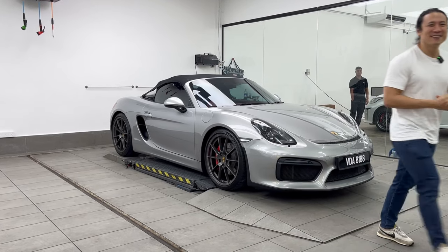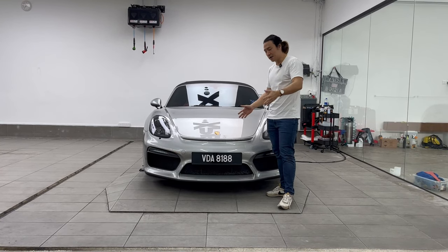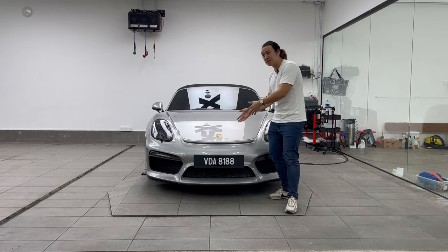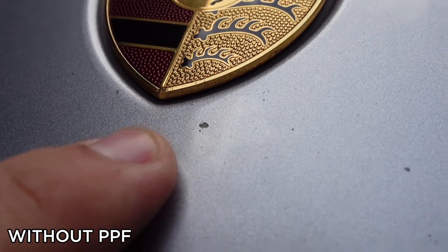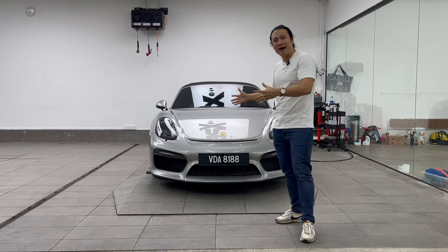We're also going to see if there's any regret in installing this PPF with Xpel. As you can see from a medium to far distance from the camera, there isn't much visible damage on the car. Compared to when the car had three months without PPF, it was just littered with stone chips — I'll show you a video of how it looked.